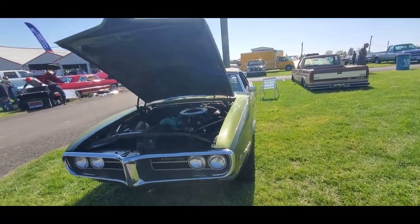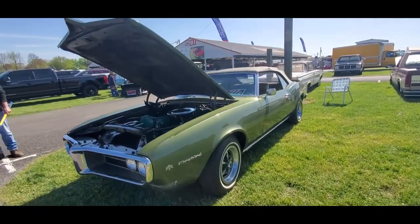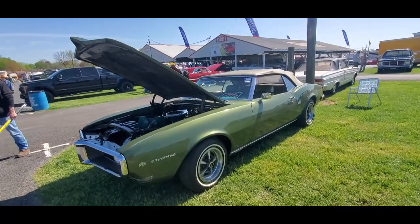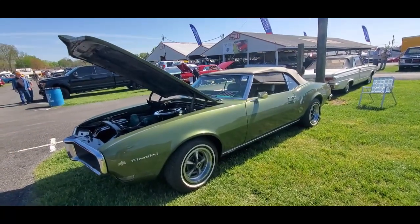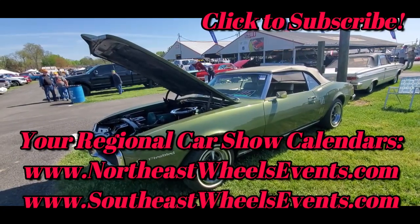This is sweet. And of course, you're going to ask — go to our show calendars: NortheastWheelsEvents.com, UKWheelsEvents.com, and SoutheastWheelsEvents.com. Just go to the calendar and promote your shows. I'll see you at the shows. Thank you so much.